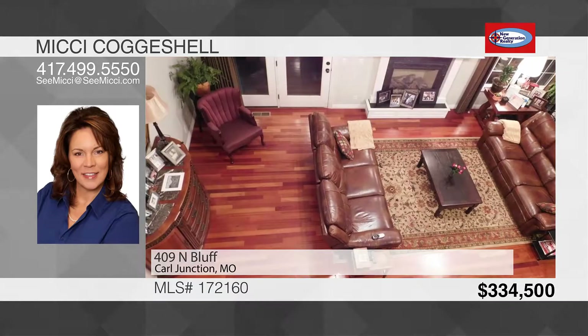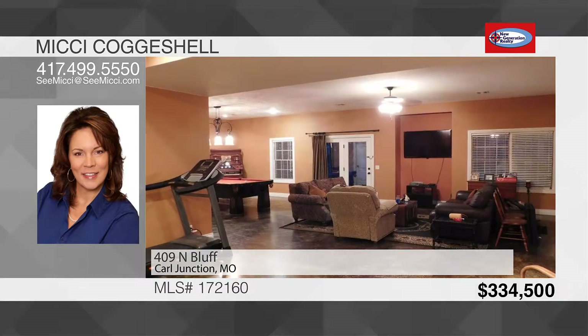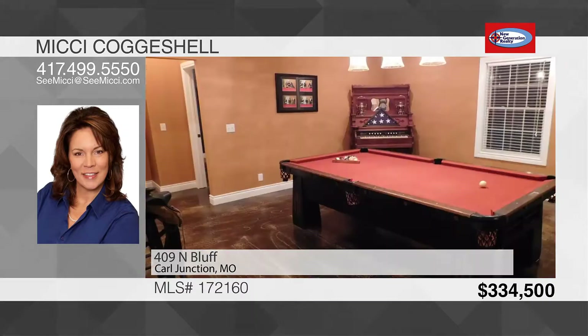Additional space can be found in a huge family room, a fifth bedroom, a storm shelter, and a wonderful finished walkout basement.